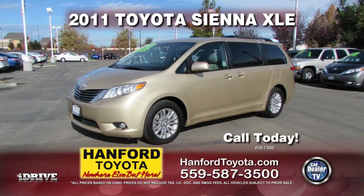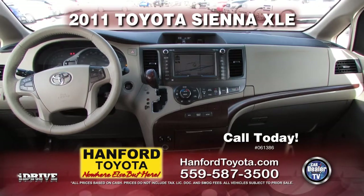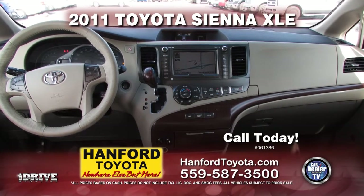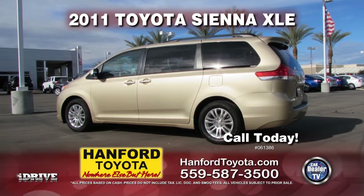Up next from Hanford Toyota, it's a 2011 Toyota Sienna XLE with rear video, roof rack, push button start, automatic transmission, air conditioning, third-row seating, and much more. Call for special show pricing today.